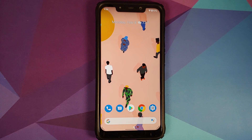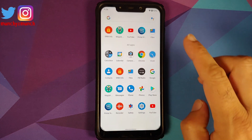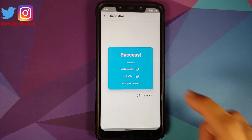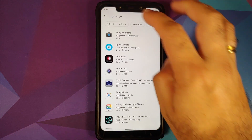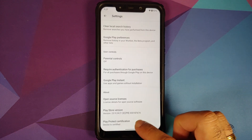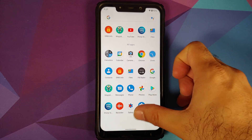Opening the application drawer to check for Safety Net — the device is not rooted; I've only installed Magisk Manager to check. Safety Net is passing without any issues. Opening the Play Store and going into Settings, the device is certified, which means you should be able to use your banking apps without any issues.